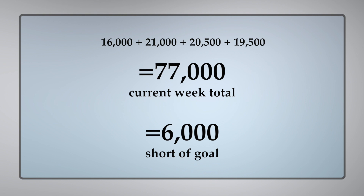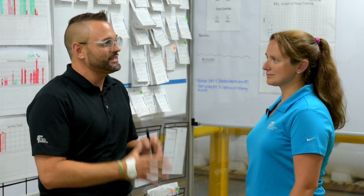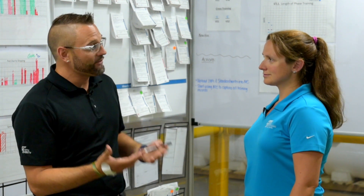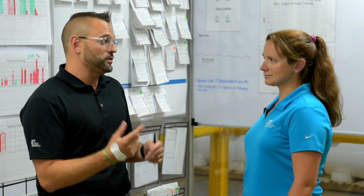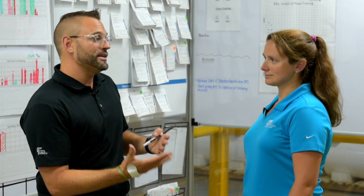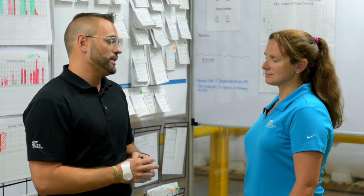So can't you just run both machines and call it good? Well, it's not exactly that simple. I don't have enough people staffed on second shift to be able to do that. So realistically I only have enough people to run one machine, so I've got to figure out which machine will give me the best output so I can meet my goals for the week.